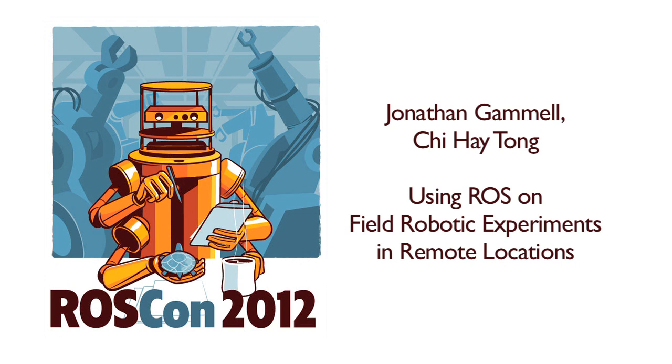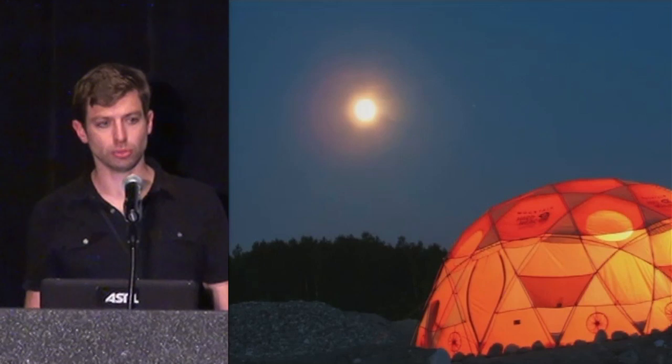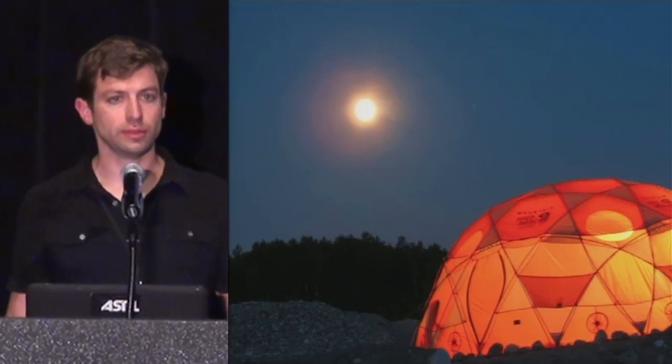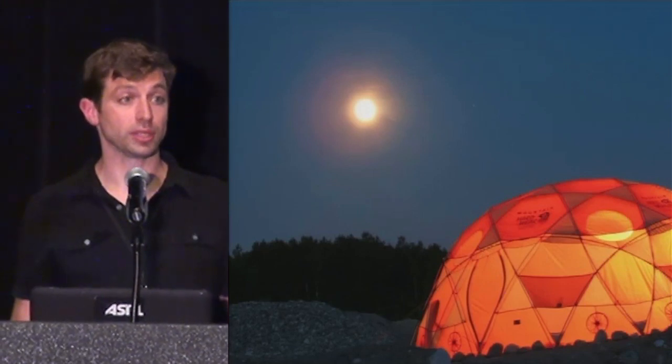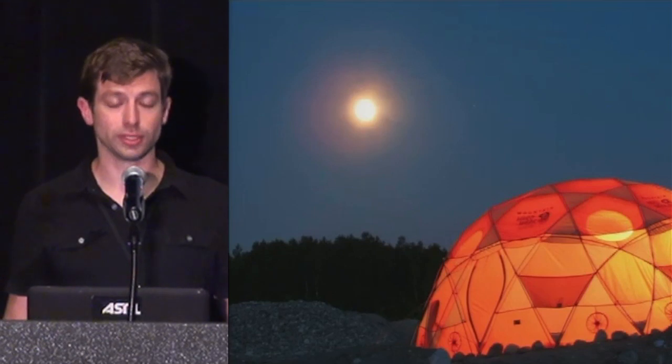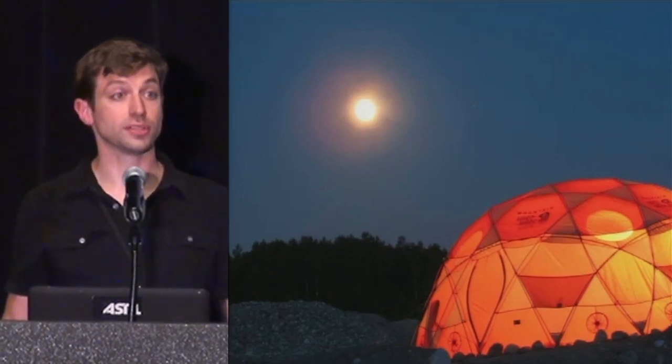Welcome back. So this morning you heard from folks on a variety of the core tools in ROS: motion planning, simulation, and URDF. We're switching gears a little bit. In this second afternoon session, we're going to hear about some pretty exciting applications — field robots, humanoid robots, and as Morgan said this morning, the coolest thing ever: an autonomous lawnmower.